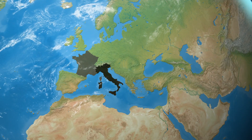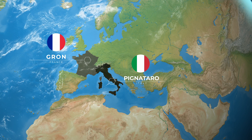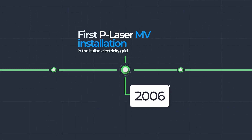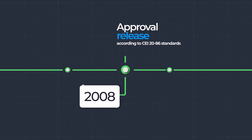Today we manufacture P-Laser cables in our two centers of excellence: Pignataro in Italy and Gron in France. The first installation of medium voltage P-Laser was in the Italian power distribution grid, dating back to 2006. And in 2008, the technology received its first formal recognition with acceptance into the CEI standard applicable for the Italian electricity grid.